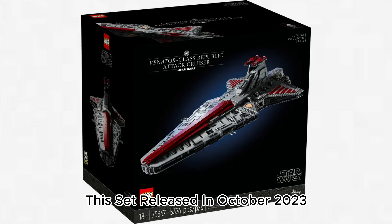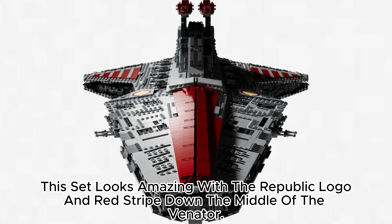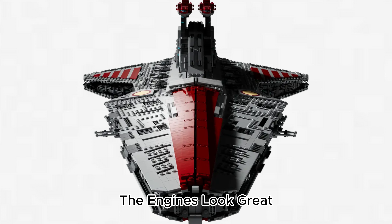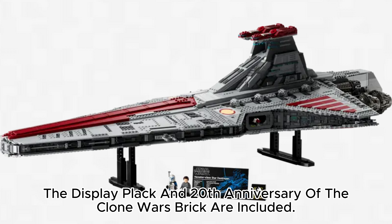This set released in October 2023 and has two minifigures: Captain Rex and Admiral Yularen. This set looks amazing with the Republic logo and red stripe down the middle of the Venator. The engines look great and there is a Micro Republic Gunship. The display plaque and 20th anniversary of the Clone Wars brick are included.